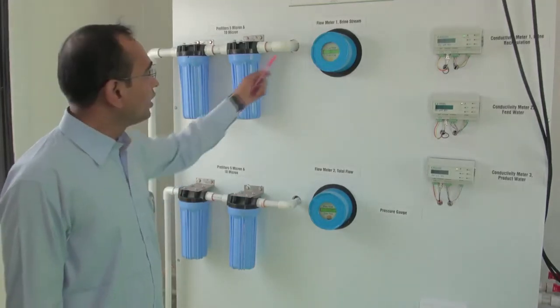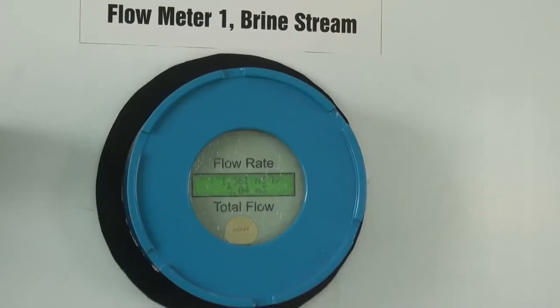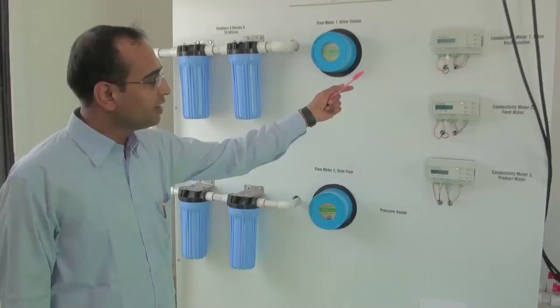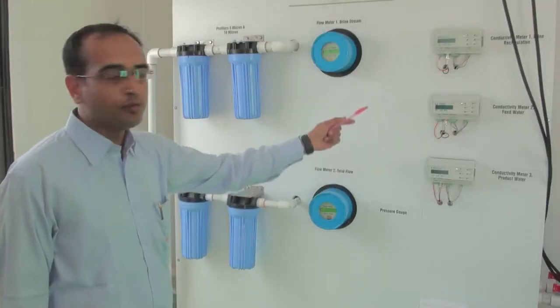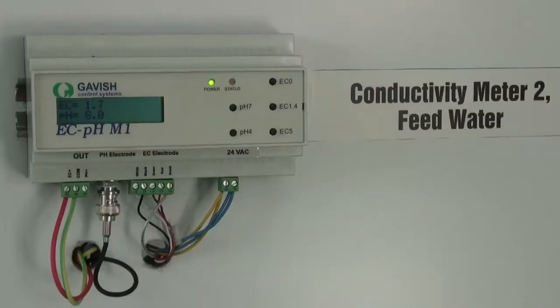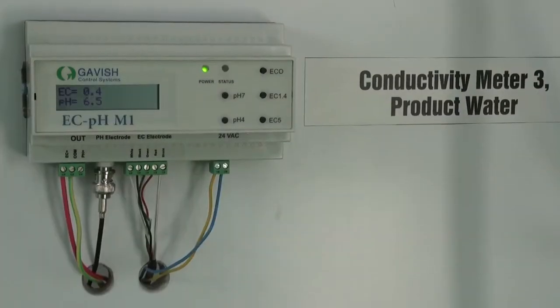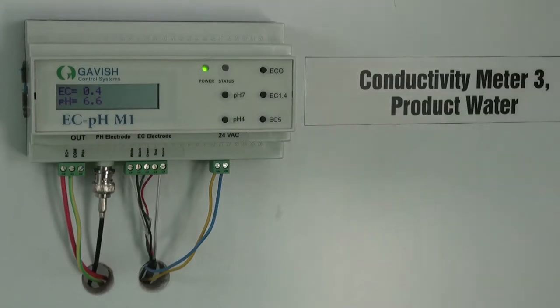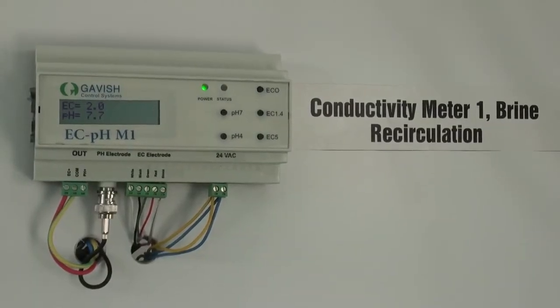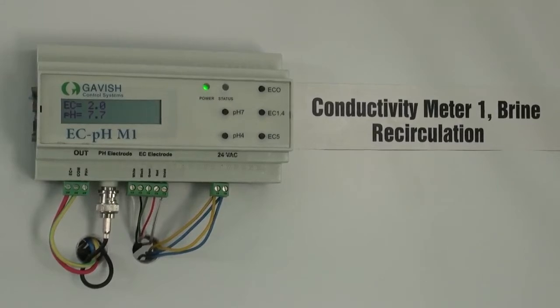Water coming from the field at 10 and 100 mesh is prefiltered by 5 and 10 micron prefilters. These are the flow meters which show the running flow, and these are the DC meters which show the input, output and brine circulation conductivity. Here we are seeing stack input electroconductivity in millisiemens — that is 912 ppm — and output electroconductivity in millisiemens — that is 214 ppm. We are circulating brine multiple times, which increases electroconductivity continuously.